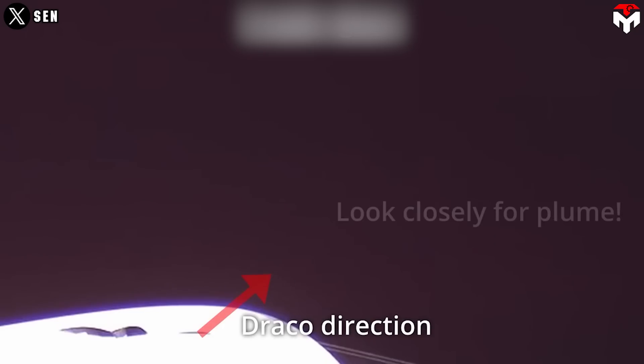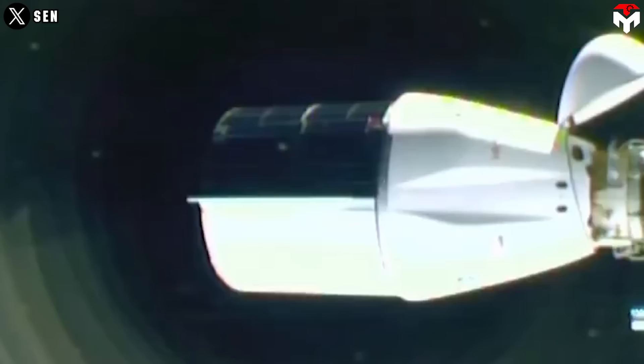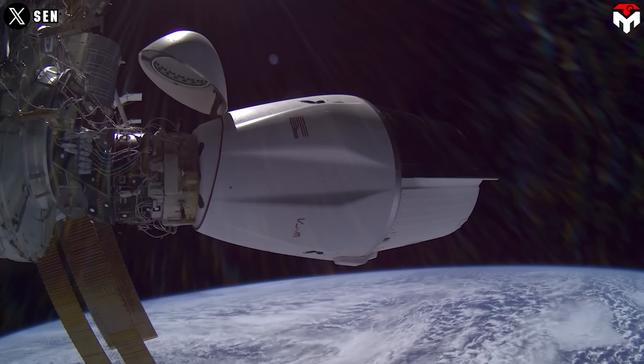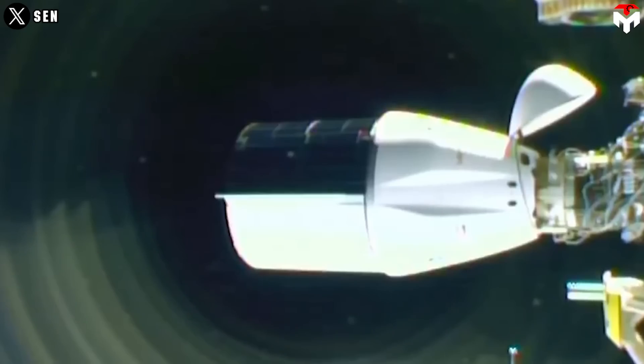The reboost began with the ignition of Dragon's thrusters around 12:50 PM ET. The burn was expected to last about 12.5 minutes to raise the station's orbit. The test is the first step in planning the careful destruction of the space station and time for SpaceX to prove it's got what it takes. The test also serves for ISS altitude control.